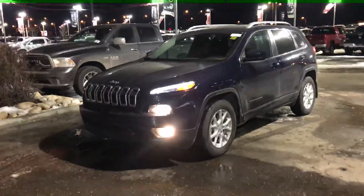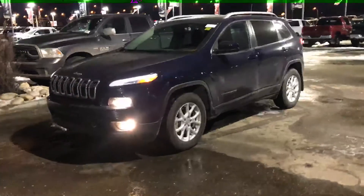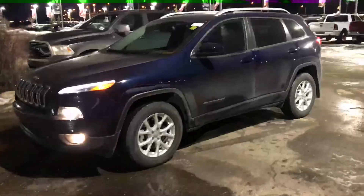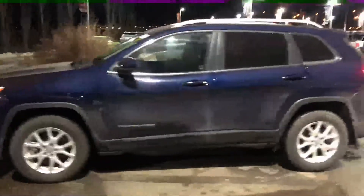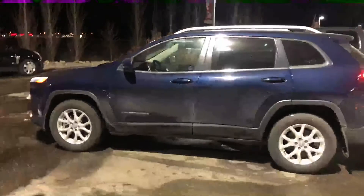Hey Tammy, it's Caroline from Capital Jeep. This is the 2016 Cherokee that you and James were talking about earlier on the phone. However, the only difference is that this one is in dark blue in color.